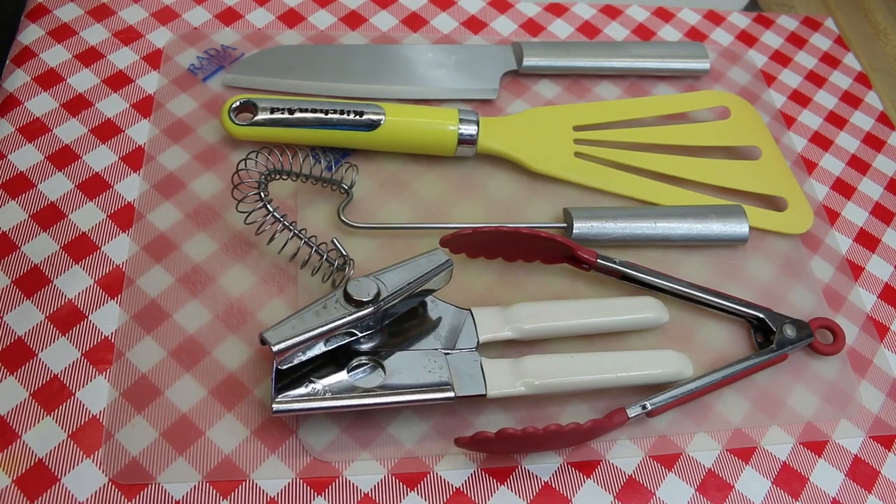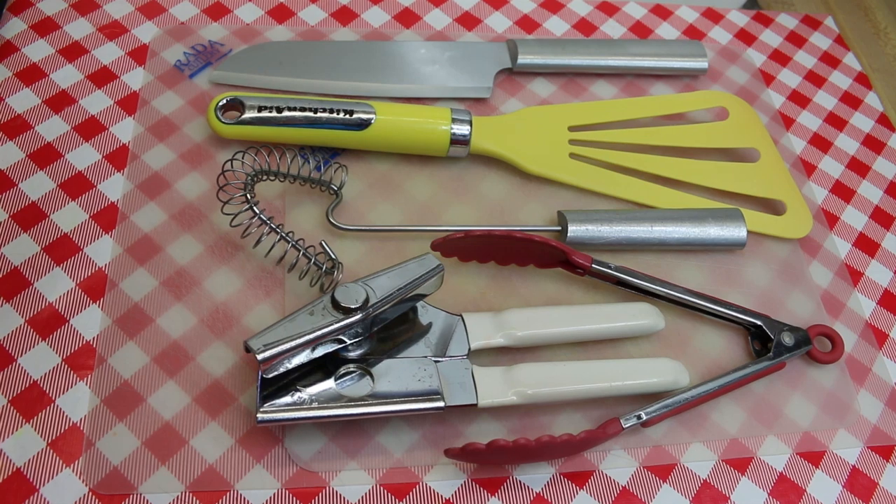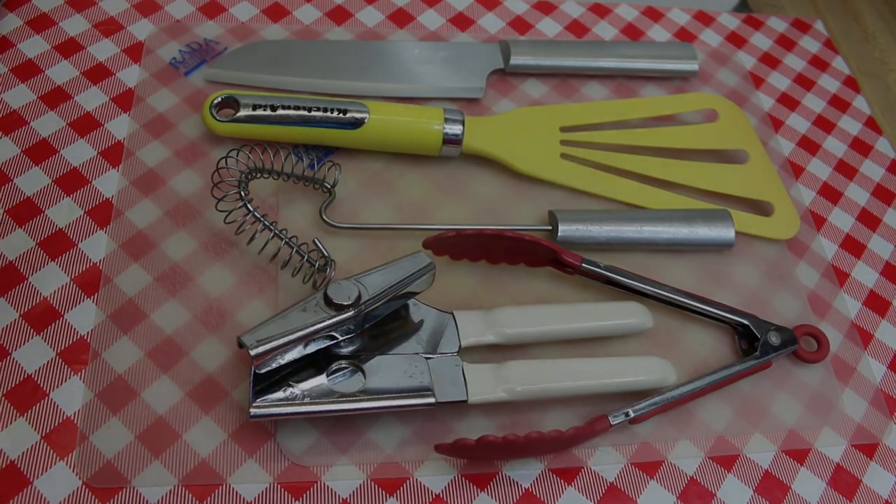Hi everyone, I'm Noreen and welcome to my kitchen. Today I have my top five kitchen tools that I can't live without, plus a bonus. Let's go see what this list is all about.